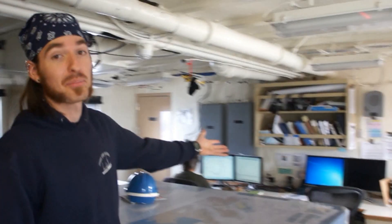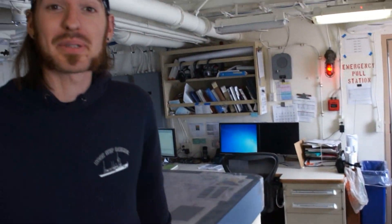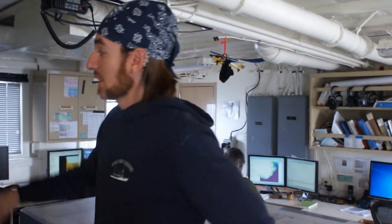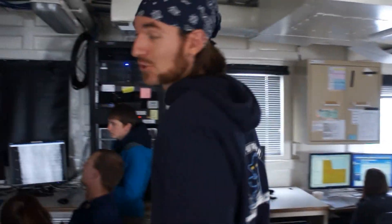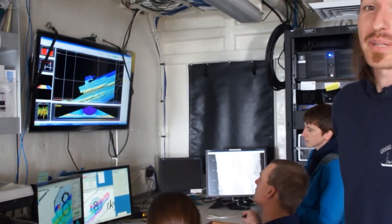This is the plot room. This is where the survey team processes multi-beam data. This area over here is dedicated to ship's hydro, which is used to control the ship's multi-beam sonar.